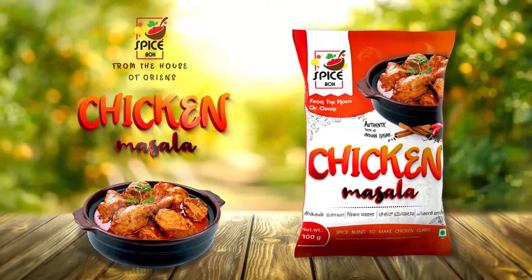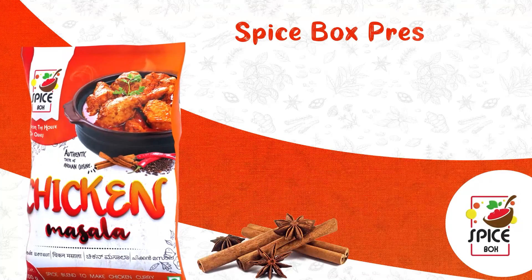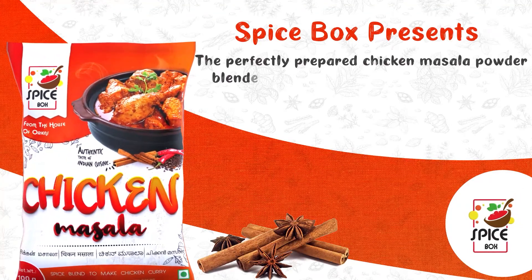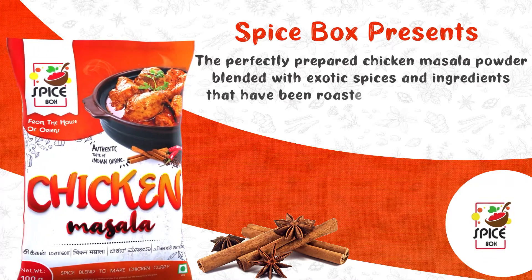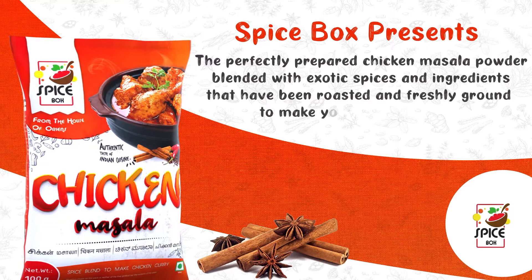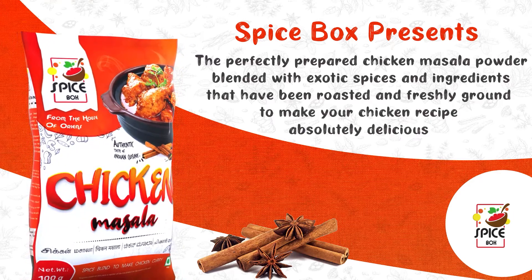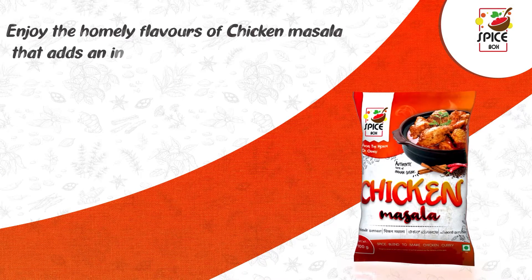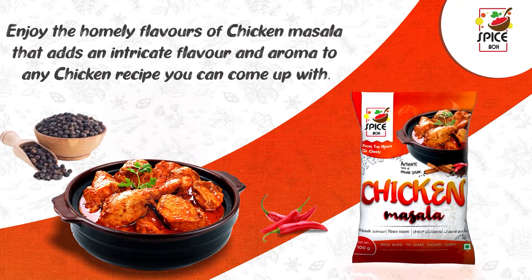Spicebox Chicken Masala. Spicebox presents the perfectly prepared chicken masala powder blended with exotic spices and ingredients that have been roasted and freshly ground to make your chicken recipe absolutely delicious. Enjoy the homely flavors of chicken masala that adds an intricate flavor and aroma to any chicken recipe you can come up with.